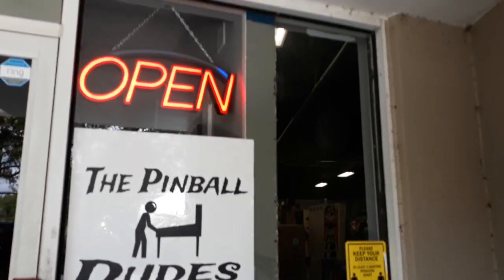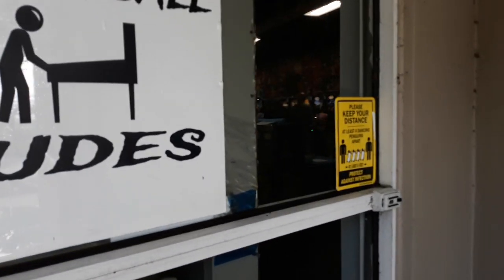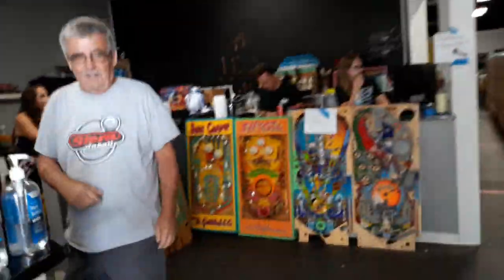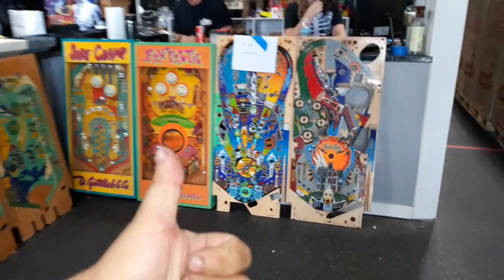This is the Pinball Dudes in South Florida, Jupiter. It is a dealership of new and used pinball, and they host pinball tournaments.